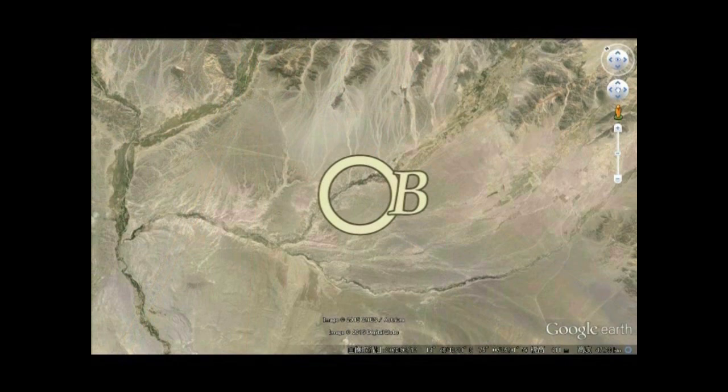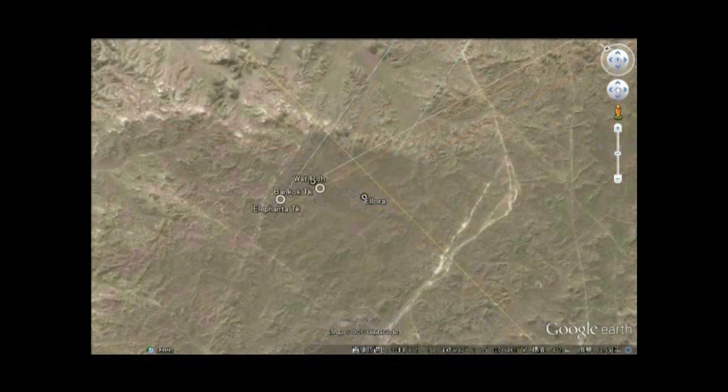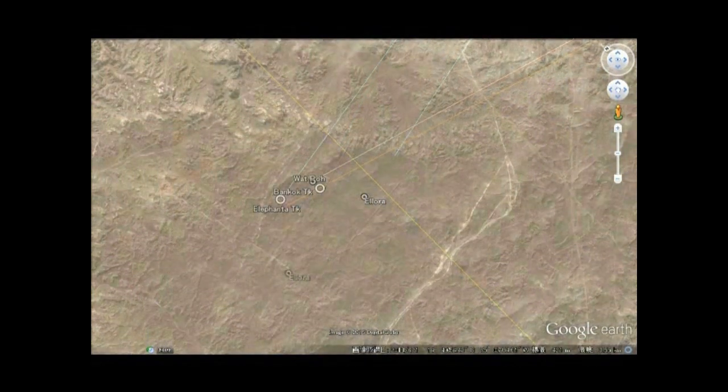This is Ellora — a temple carved out of rock. Drawing a line from Ellora to Nasca. In addition to Zone A, there is a Zone B located 14 kilometers away, where straight lines from South Asia and India converge.